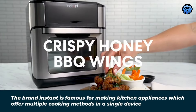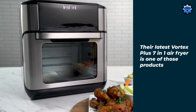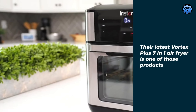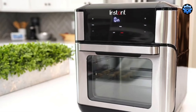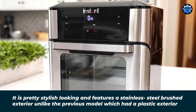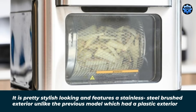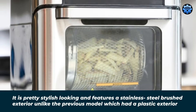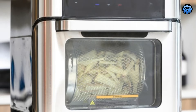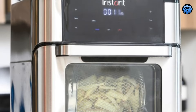Its 6-quart capacity suits families and small groups with ease, offering multiple cooking functions for a variety of dishes. One standout feature is its ability to distribute heat evenly, ensuring your meals are perfectly cooked every time. It also includes innovative features like the clear cook window for easy monitoring and odor erase technology to keep your kitchen smelling fresh. The user-friendly intuitive control panel makes operation a breeze.